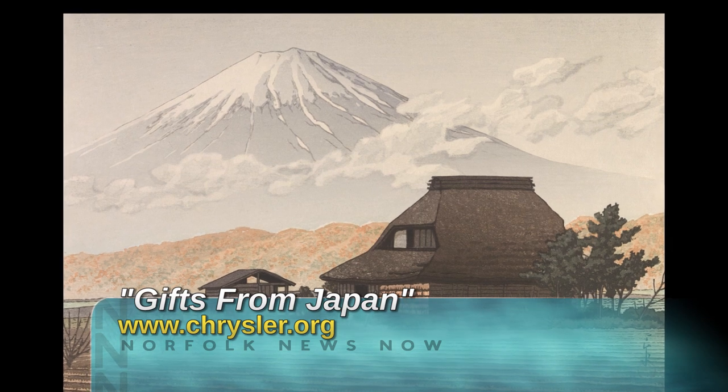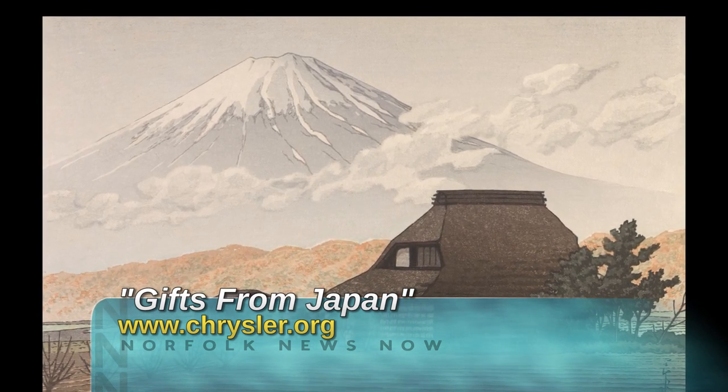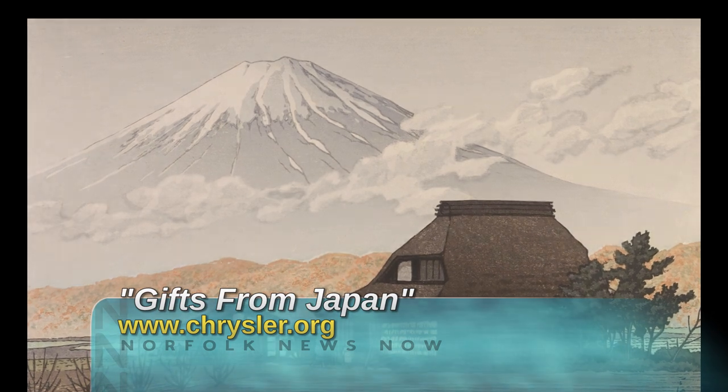Gifts from Japan is free and open to the public through July 26th at the Chrysler Museum. To learn more, just go to chrysler.org.